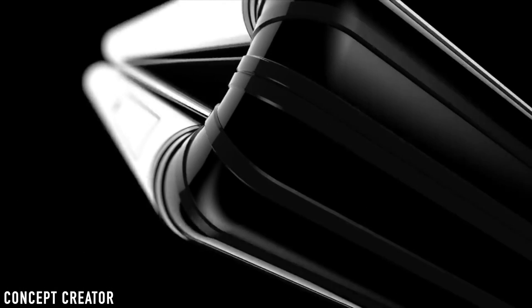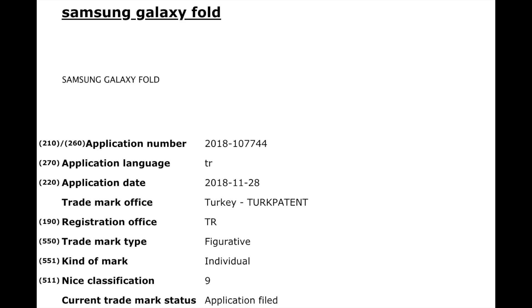Also, the Samsung Galaxy F — the foldable phone — could be called the Galaxy Fold, according to a new trademark filing. It makes sense since it's a foldable phone, though it's not confirmed. It's just one of the options Samsung could go for when naming the Galaxy F.